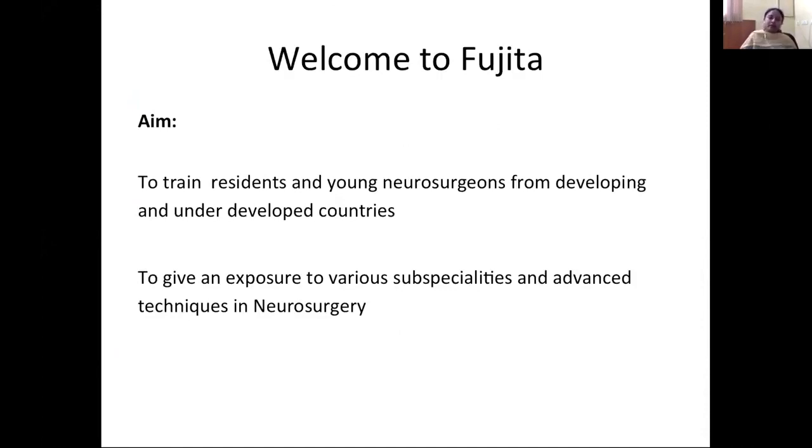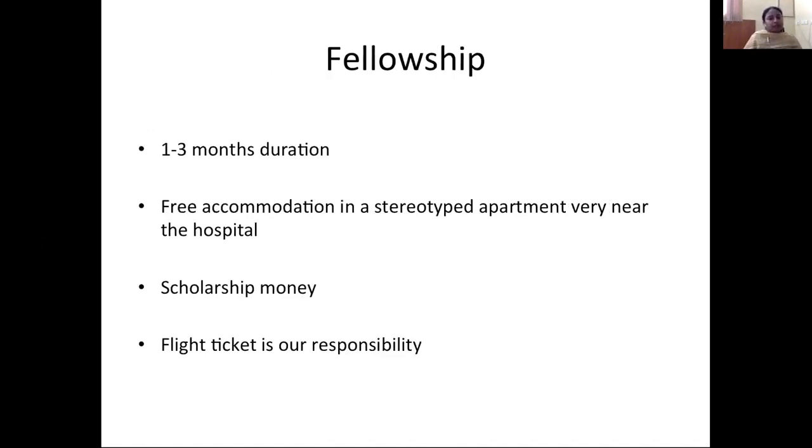The aim of this fellowship is to train young residents and neurosurgeons from developing and underdeveloped countries, and to give them exposure to various sub-specialties and advanced techniques practiced in Japan. The fellowship duration is one to three months. They provide fee accommodation in a department apartment located very near the hospital, and they provide scholarship money, which is given at the end of your fellowship.